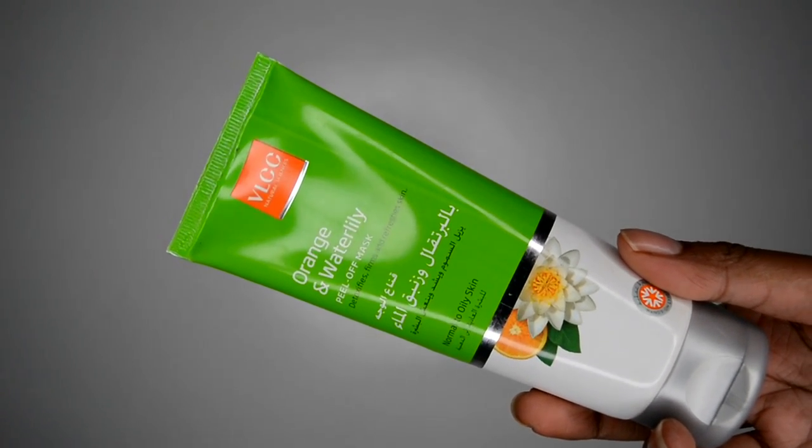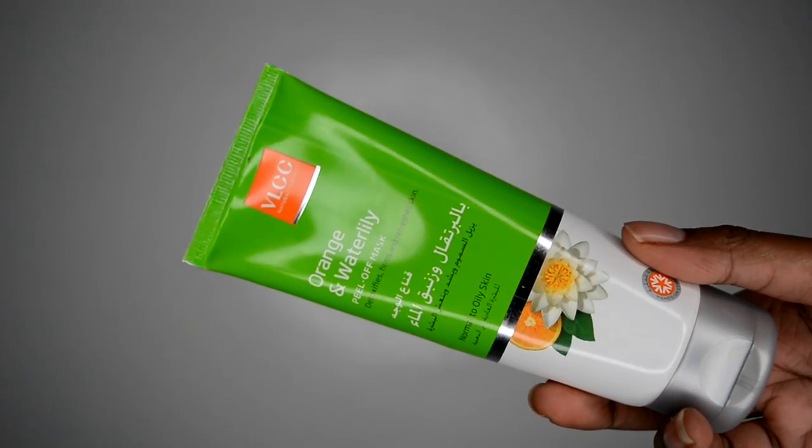Next I'm sharing a mask I've been loving — the VLCC orange and water lily peel-off mask. This thing is painful as hell. The first time I put it on I just wanted to try it out. It wasn't even expensive — I think it went for $3, and the aloe vera gel was like $1. But this peel-off mask really sticks to your skin and getting it off is a challenge.